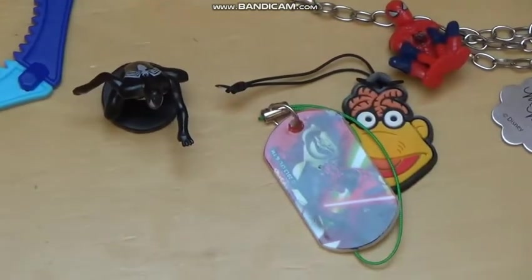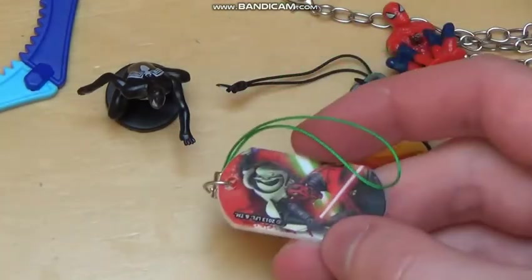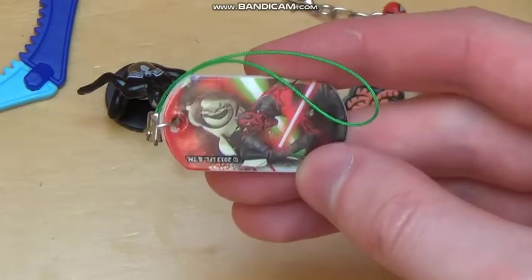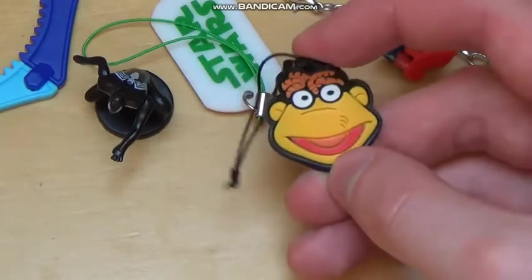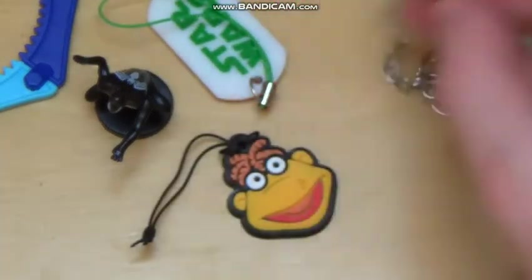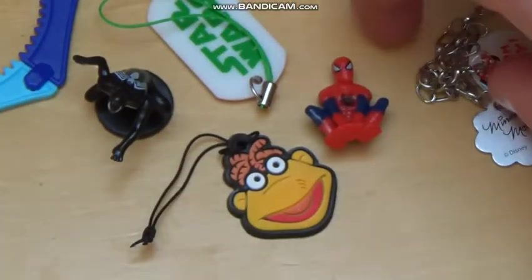15th place is this Star Wars keychain with the guys with the fighting scene — isn't this from Star Wars Episode One? Then comes another gummy keychain from the Muppet Show with this character. Then comes a little Spider-Man figurine — kind of disappointing, big egg, small figurine.